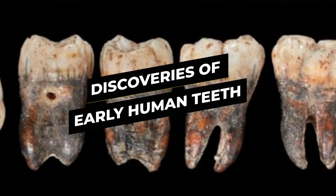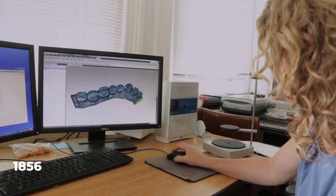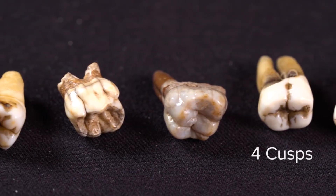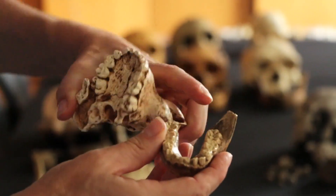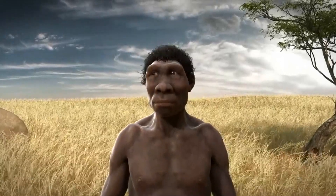Discoveries of Early Human Teeth. The discovery of early human teeth has played a pivotal role in unraveling our evolutionary history. It all began in 1856, when Neanderthal remains were unearthed in Germany. Among these remains were teeth with distinctive wear patterns, offering our first glimpse into the diet and lifestyle of our ancient relatives. Neanderthals typically had larger teeth compared to modern humans; their incisors often showed heavy wear, suggesting they were used as tools. The molars were often larger and had a distinct shape that helped in grinding tough plant materials.